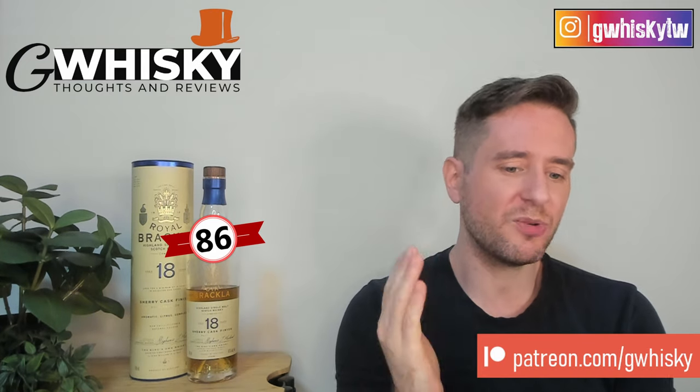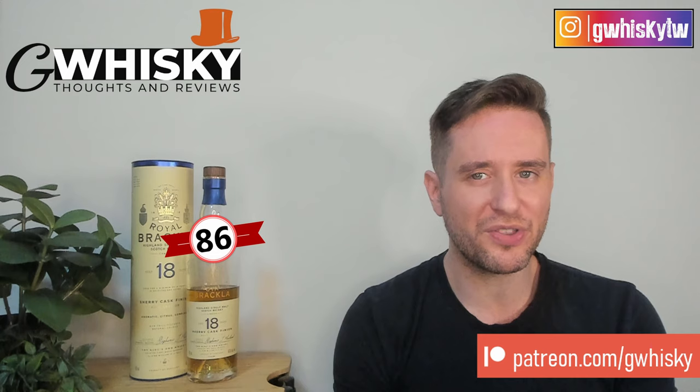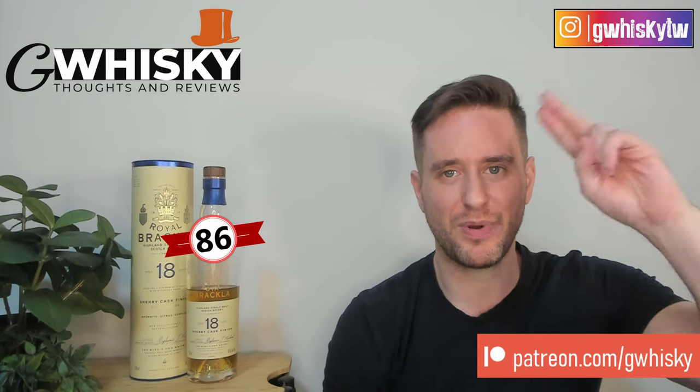All right, that's going to be it for me today, guys. Thank you very much for watching. If you want to help support the channel, please consider becoming a patron. Otherwise, like, comment, subscribe — always appreciated. I do want to hear from you: have you tried the Royal Brackla 18-year-old? What were your thoughts? Leave them down in the comments below and let me know what you want to see me review next. I'll keep it in mind for upcoming videos. Bye guys.